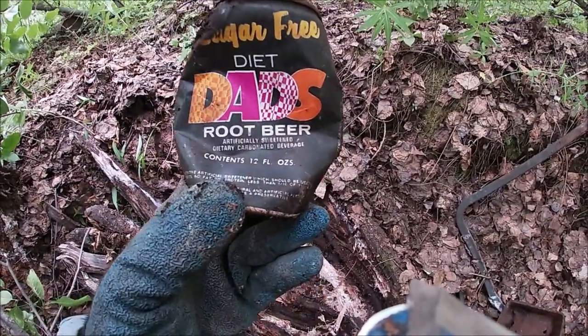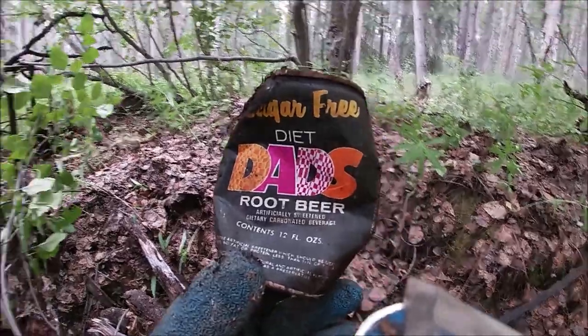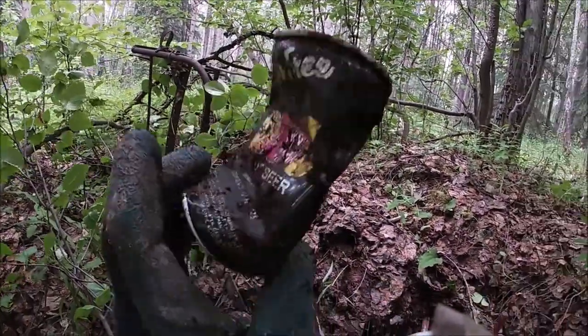I just dug up this sugar-free Dad's root beer can — nice, that was in good shape. Yeah, it's in excellent shape.